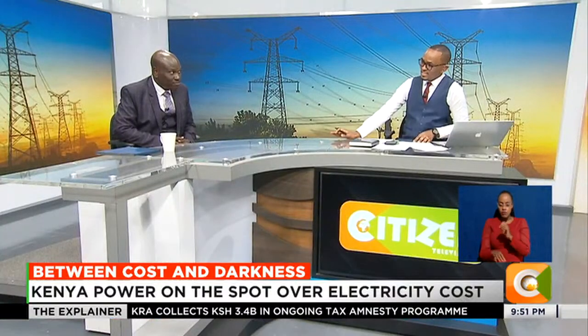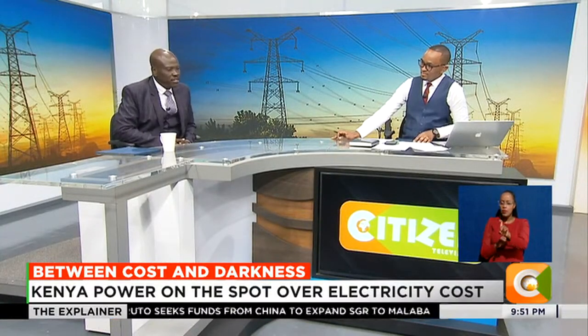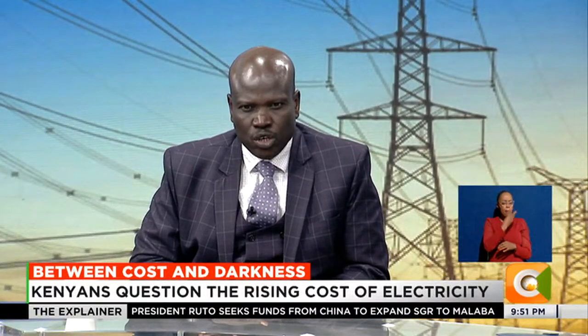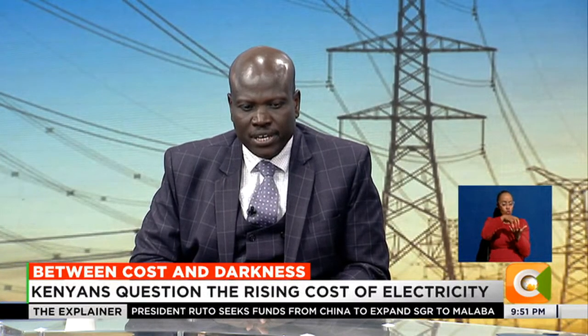Thank you. What has just happened? Up to the month of March this year, we had a situation where there was a reduction of 15% on the power rate. And that reduction of 15% was not driven by any market dynamics.